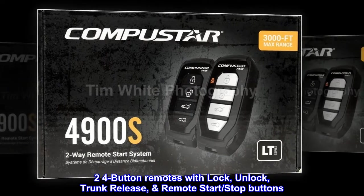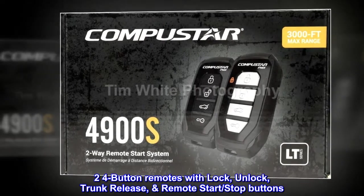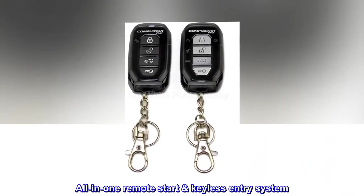Two four-button remotes with lock, unlock, trunk release, remote start, and stop buttons. All-in-one remote start keyless entry system.